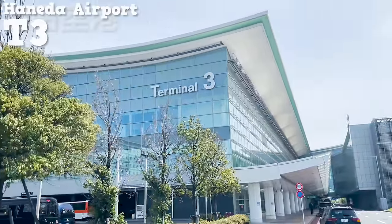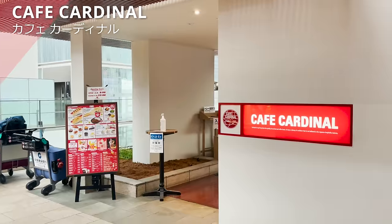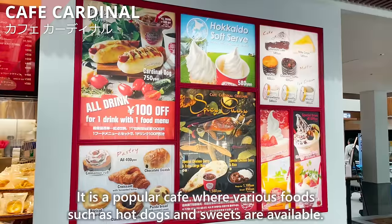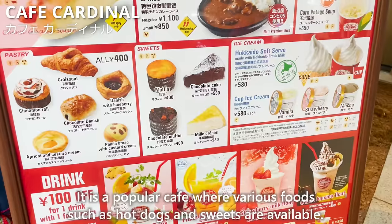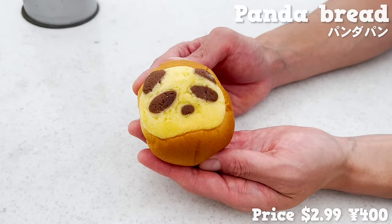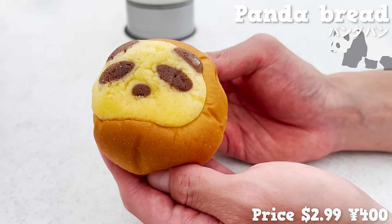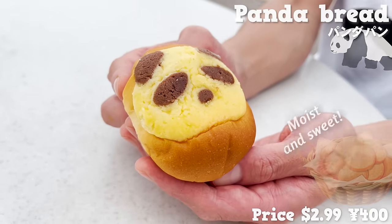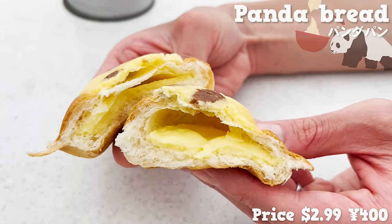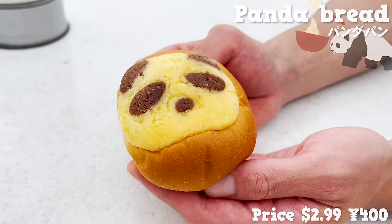Now let's introduce three recommended stores in Terminal 3. First is Cafe Cardinal on the fourth floor, a popular cafe with hot dogs, sweets, and more. This time we try a panda-face shaped bread — a cute, small bread where the cookie dough is moist and sweet, with custard cream inside. The dough is fluffy and light in texture. Recommended for those who like sweet breads.